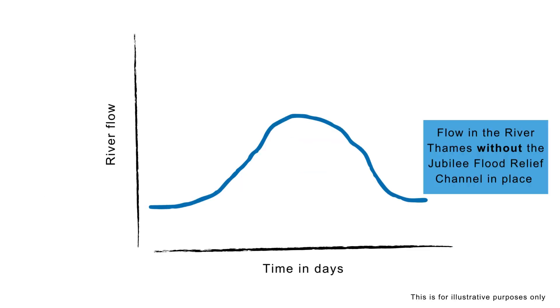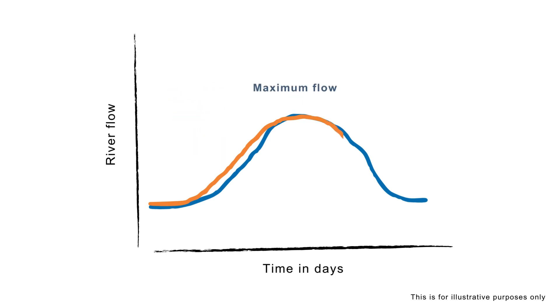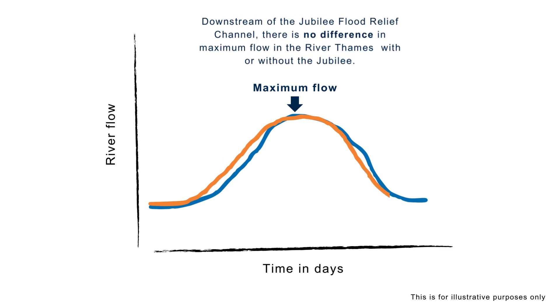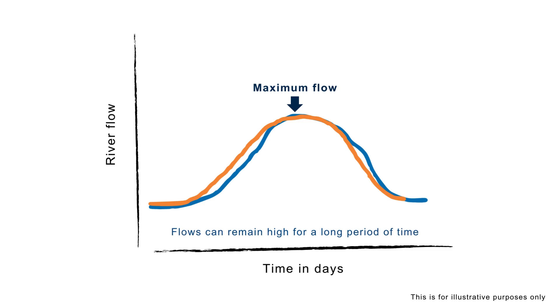Water travels through the Jubilee more efficiently than it would if it was naturally flowing through the floodplain. Because of these two factors, during the early stages of a flood whilst water levels are rising, the water gets to areas downstream of the Jubilee slightly earlier than it would if the channel wasn't there. This graph shows the flow on the River Thames for a location downstream of the Jubilee Flood Relief Channel. The orange line shows how levels in the Thames increase slightly more quickly with the Jubilee there than without it — only about two to four hours earlier. By the time you reach maximum levels in the Thames, there is no difference in flows with or without the Jubilee Flood Relief Channel. Sometimes the levels can fall faster with the Jubilee in place. The length of time water remains high can vary with each flood, but it's often for a few days, with the whole flood lasting much longer.